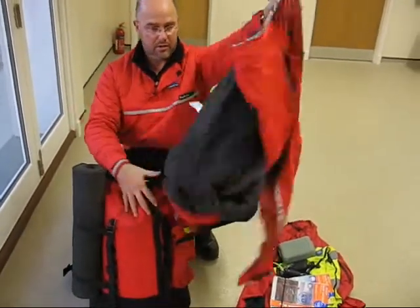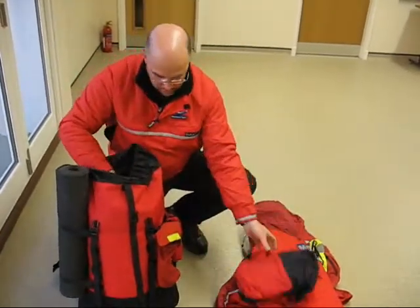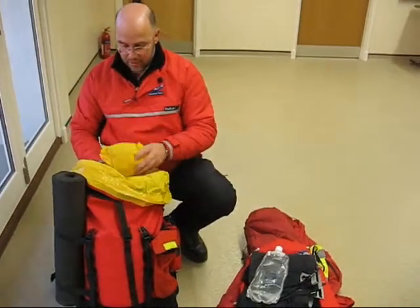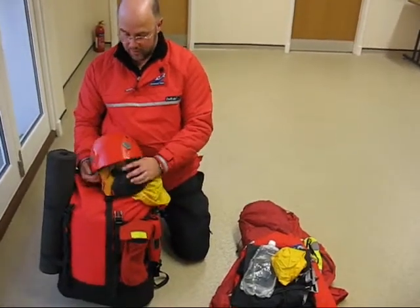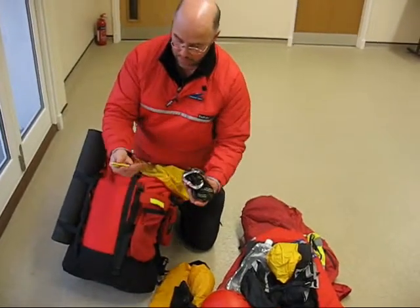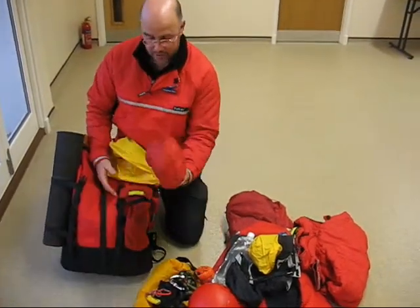An insulation layer, which is to keep myself warm or very quickly give the casualty a bit of warmth. Waterproof jacket, trousers, half a litre of water, spare gloves and a spare hat. A helmet, for when we're working on steep grounds or cliffs or with helicopters. Goggles, a pair of belay gloves, a rope knife and a sling. Extra layers, spare batteries and a pair of trousers.